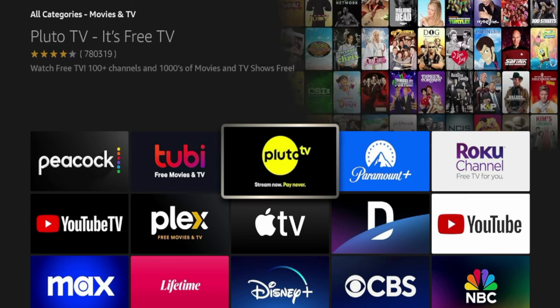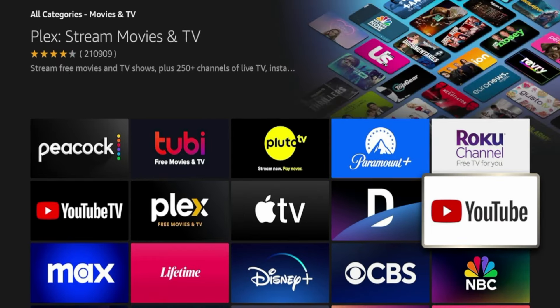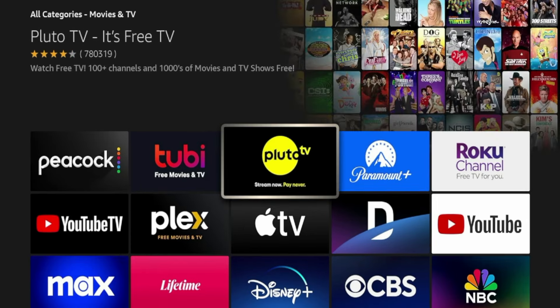Peacock TV, Tubi, Pluto TV, Paramount Plus, the Roku Channel, Plex, YouTube, et cetera. So how do you find some of these new up-and-coming streaming apps?